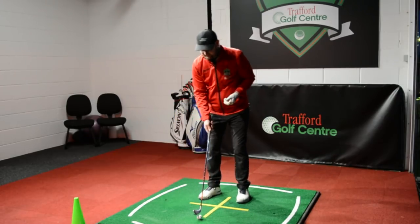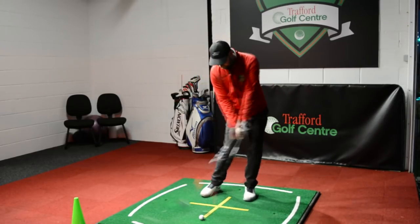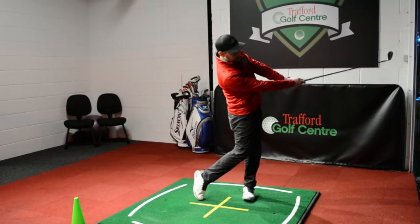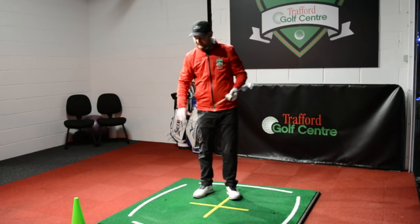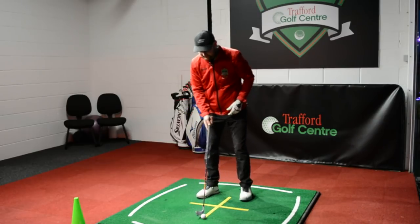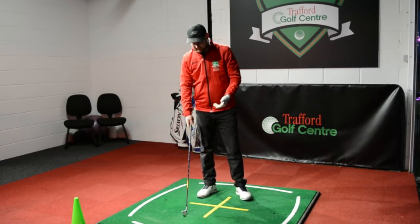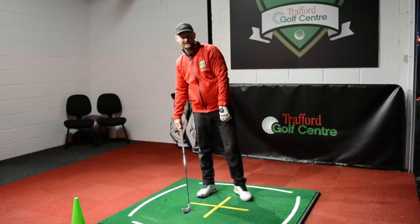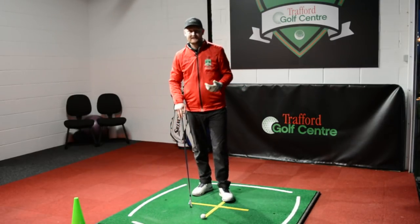Start with some small shots using a seven iron, trying to hold an abbreviated impact position as you hit. You can feel a really solid, crisp strike — straight down the middle — and it matches the sensations from just rehearsing the position. When I tried to hit one full out without the drill, I duffed it — I moved away from the ball and increased the lean away from the target instead of towards it, which didn't help deliver a good impact position.